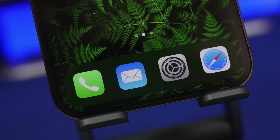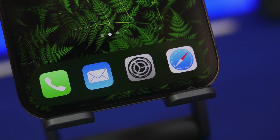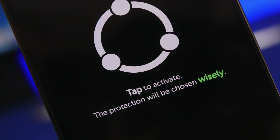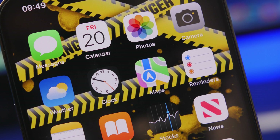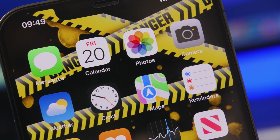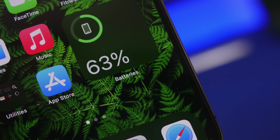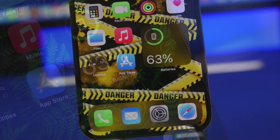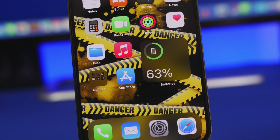Hey, what's going on everyone, this is iReviews back with another video. Today I will share with you guys some of the best iPhone security apps that I believe every iPhone user must have on their device. iPhones are not that cheap, they are really important and we have a lot of stuff on them, so we want to make sure our devices are safe so nobody gets their hands on them. You can actually do that with some really cool apps from the App Store that will help you protect your device and everything that you have on it.